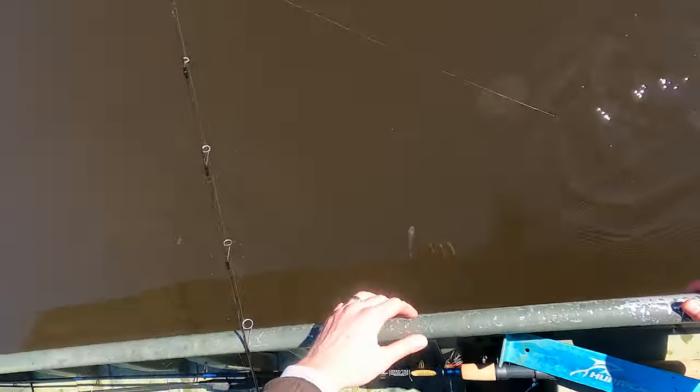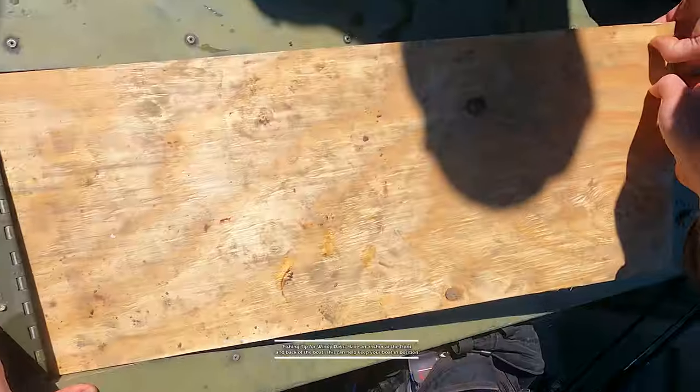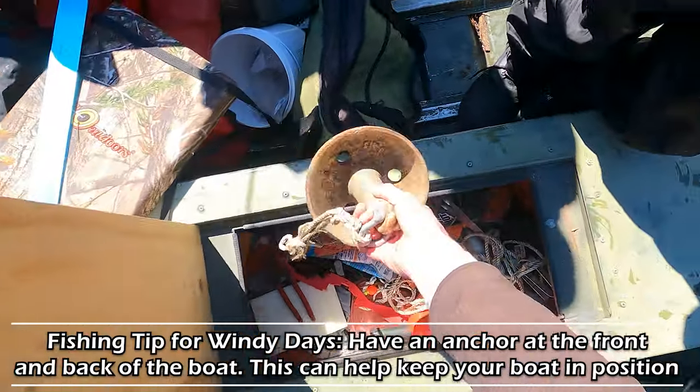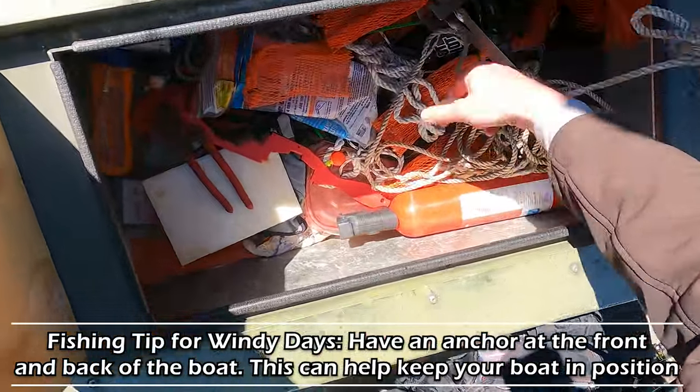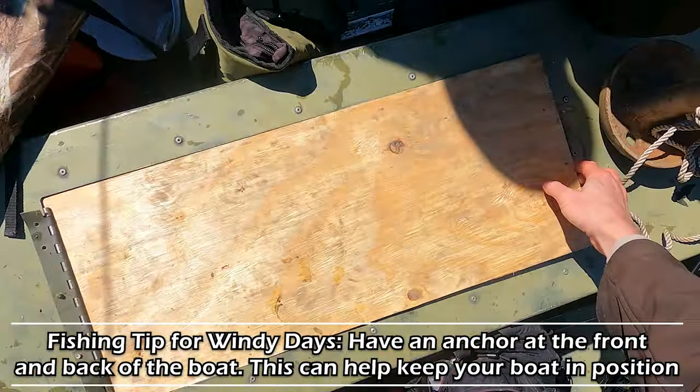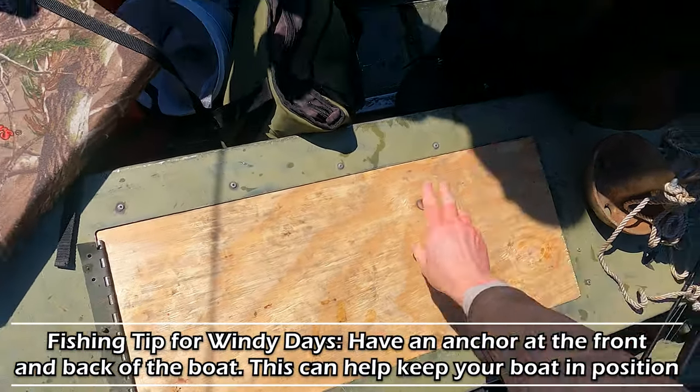Good note here folks on boat positioning: if you're in a small boat like this, it's good to have an anchor at both the front and the back of the boat. That way, if the wind is blowing, it can't turn you and swing you as much as it otherwise would.